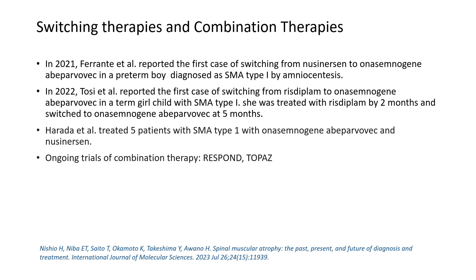In conclusion, nusinersen, gene therapy (Zolgensma/onasemnogene), and risdiplam are the three important disease-modifying drugs now available for SMA. It is very important to know that SMA is now treatable and is no longer a non-treatable disease. However, respiratory support, orthopedic support, and physiotherapy remain the most important components of comprehensive management.